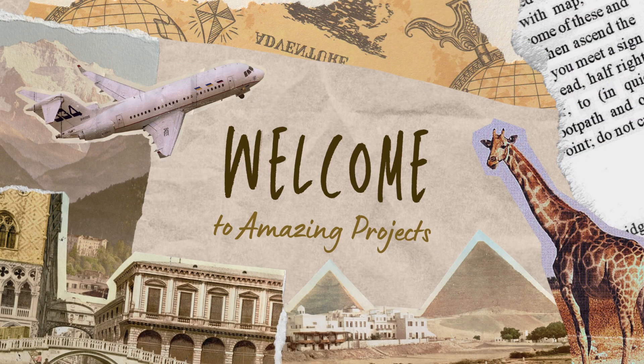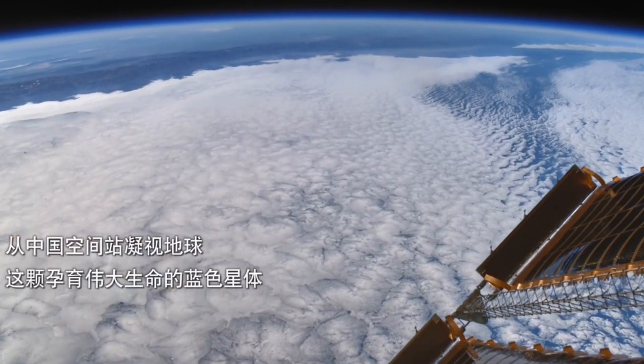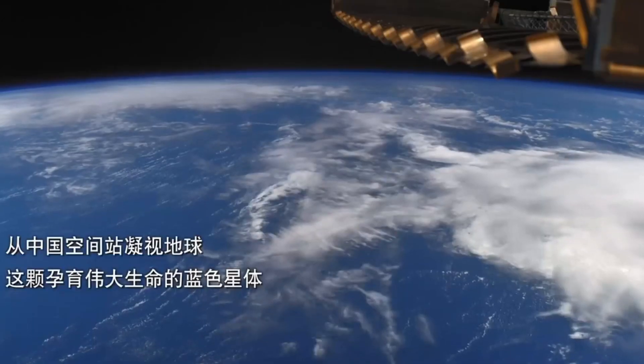Welcome to Amazing Projects. Join us on a journey through the stars in order to explore the newest space station circling our planet.